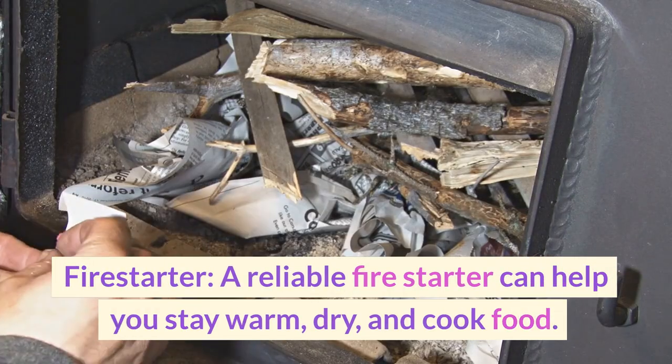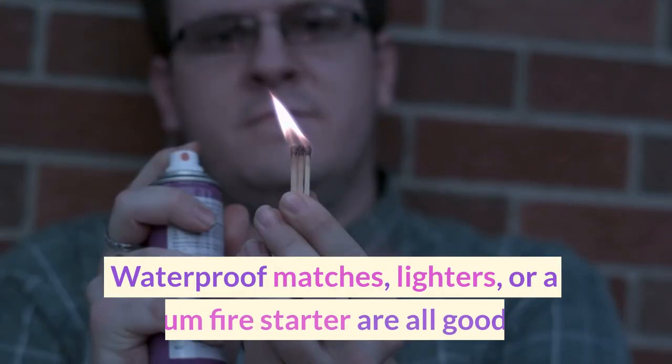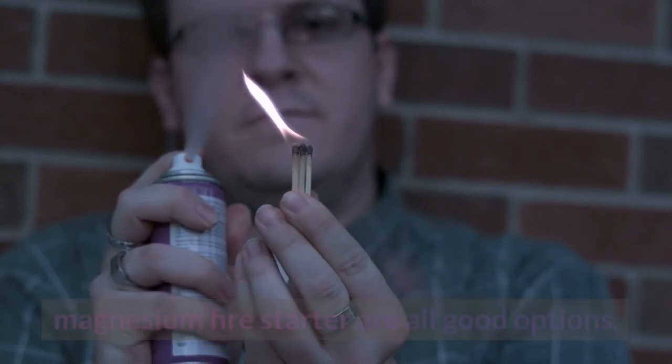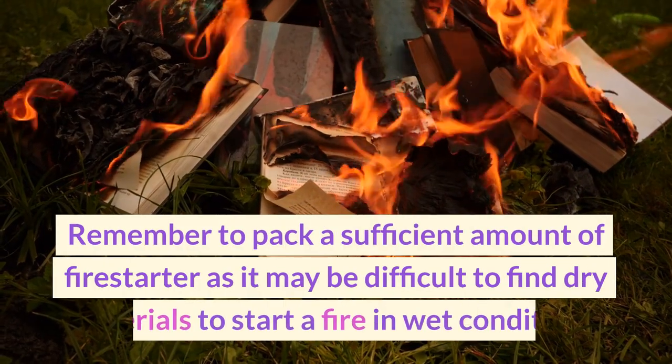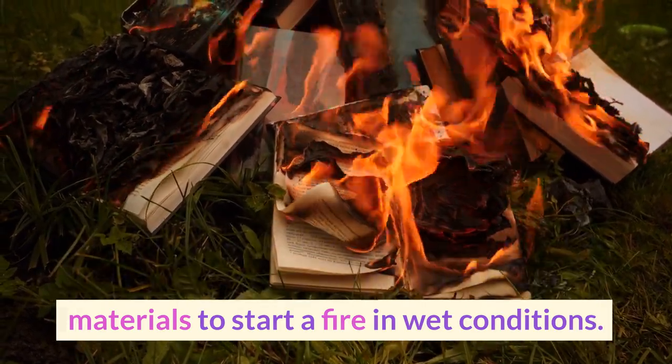A reliable fire starter can help you stay warm, dry, and cook food. Waterproof matches, lighters, or a magnesium fire starter are all good options. Remember to pack a sufficient amount of fire starter, as it may be difficult to find dry materials to start a fire in wet conditions.